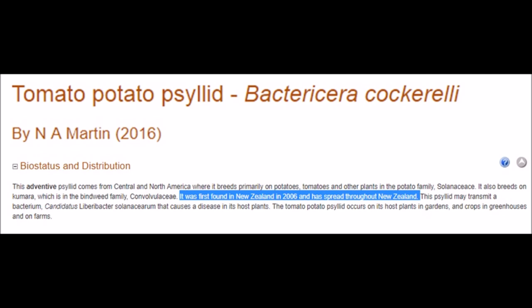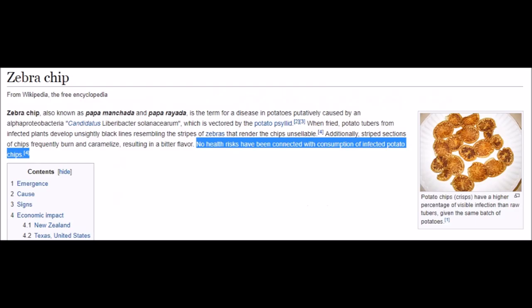Back to the zebra chip — the psyllids place a disease inside the potato plant. With the naked eye it's not really visible, but when you process potato chips in a factory you get what they call zebra chip. The infected potato chips take on a striped pattern; they're very difficult to cook, they burn, and they have a bitter flavor. There is no health risk with consuming potatoes infected from these psyllids.